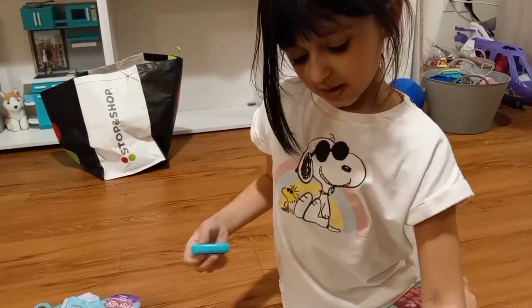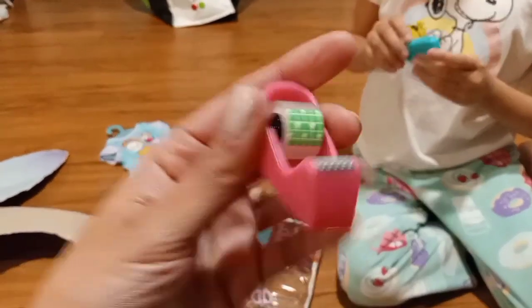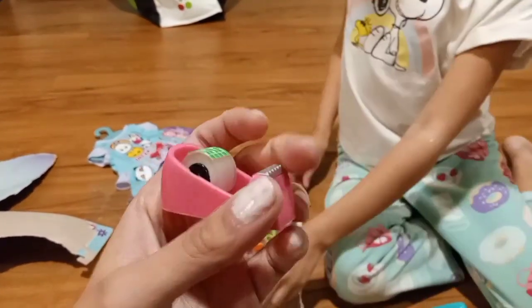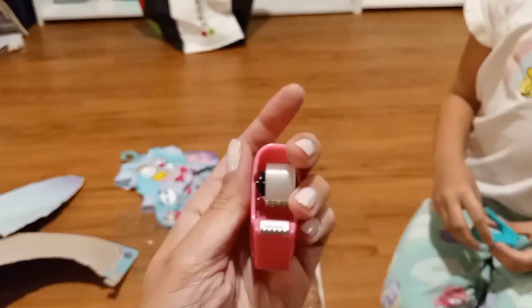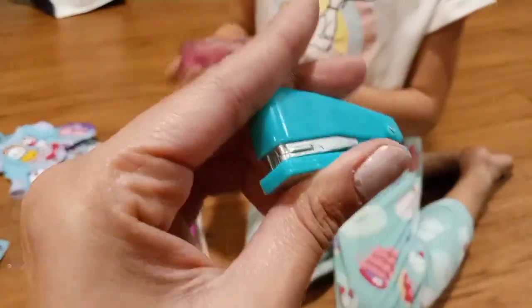And we got this tape — oh, it's actual tape and it works! And we got a stapler — ooh, a stapler!